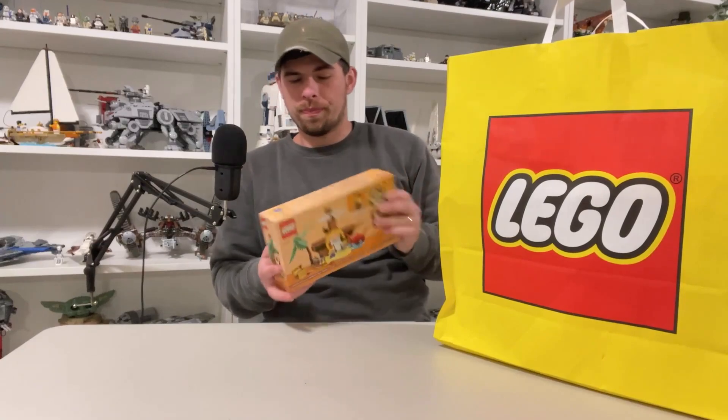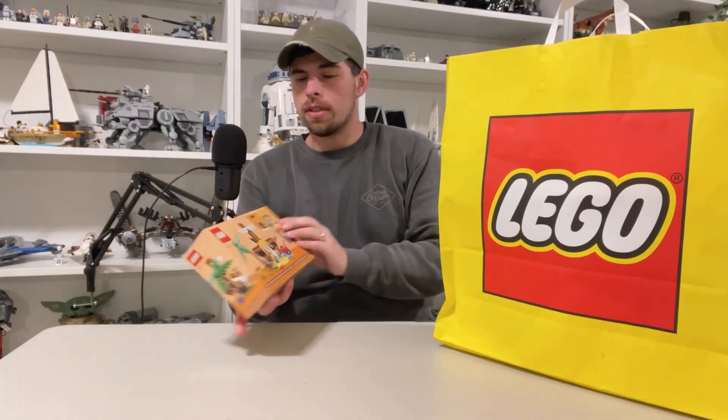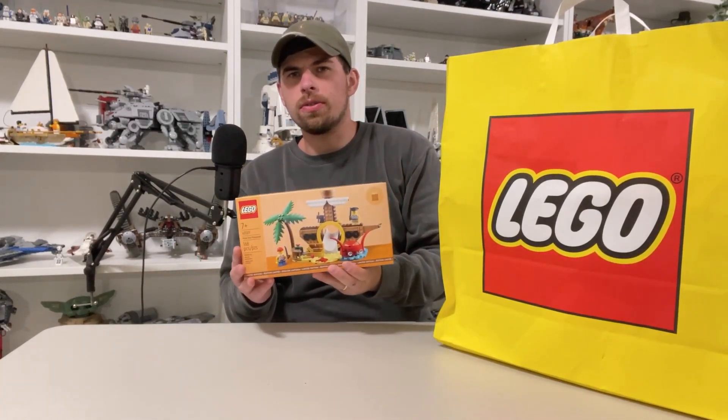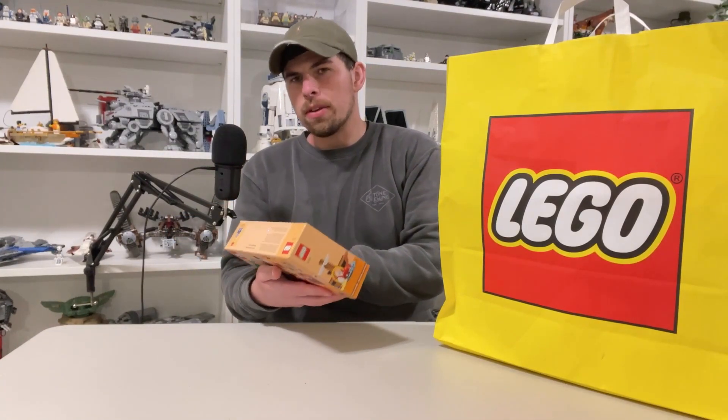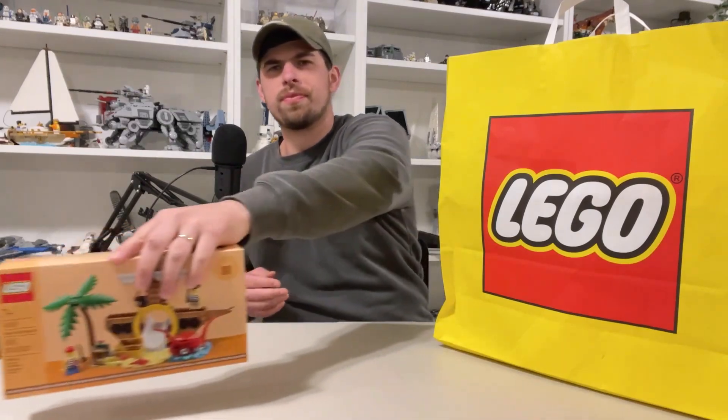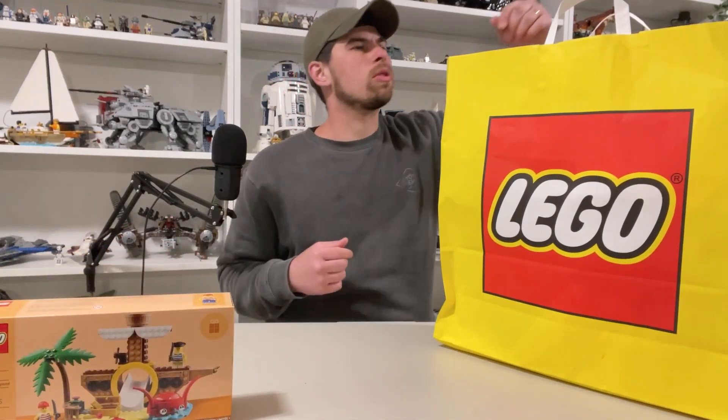First off, I got the gift with purchase — the late May/early June gift with purchase for over $100. I don't know if I'm going to build it or not. I might sell that one just to recoup some money.